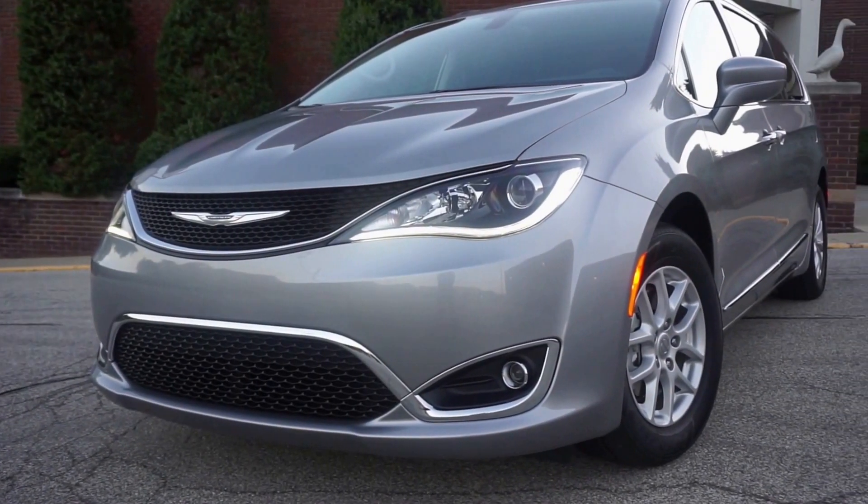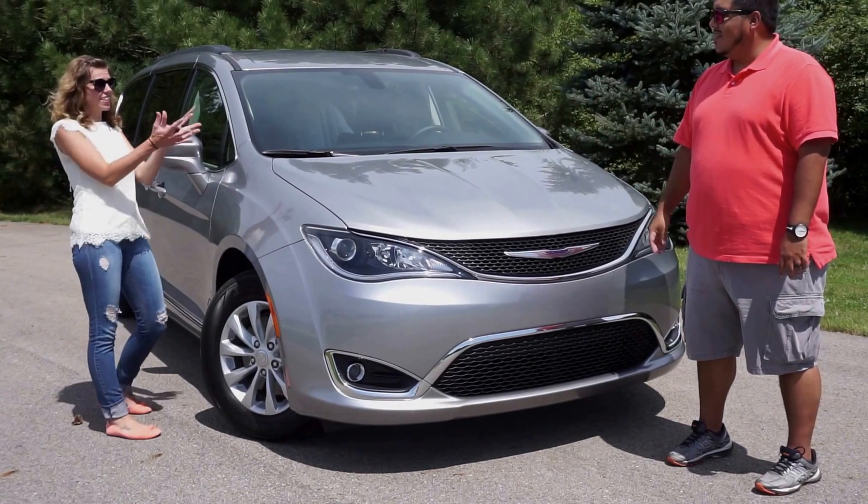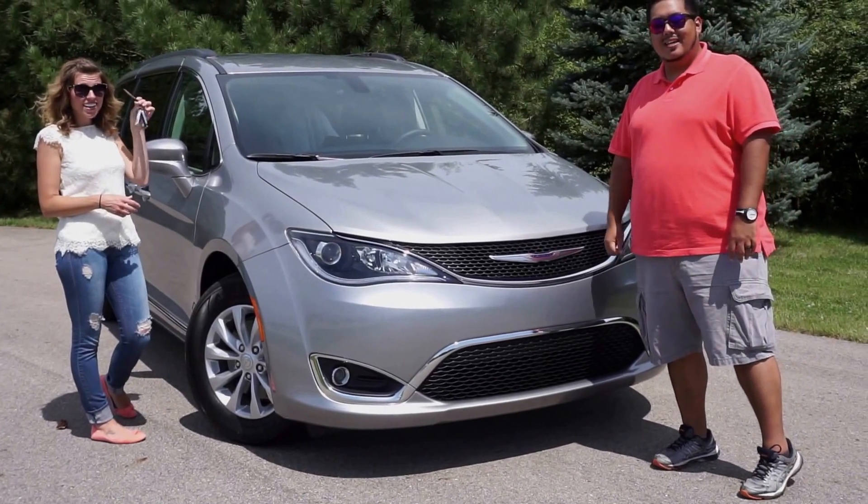Look at it. It's curvy, it's beautiful, but like any other minivan, it's the inside that matters. So let's get Missy from Life is Poppin' to show us inside. Let's go!